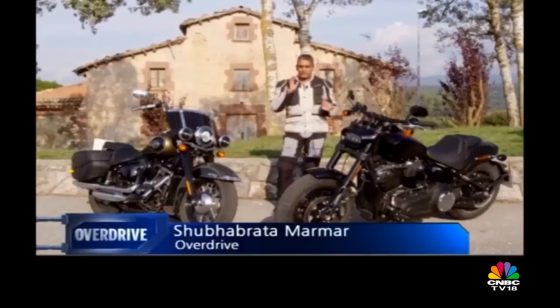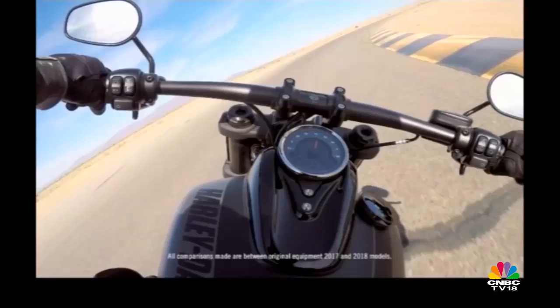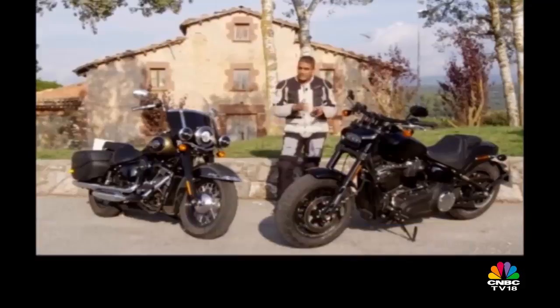Welcome to Spain. These are two of the many motorcycles we're going to be riding on the show today. They're the 2018 Softails from Harley-Davidson. They're lighter, they have more cornering clearance, they have more power. It's going to be a good day.